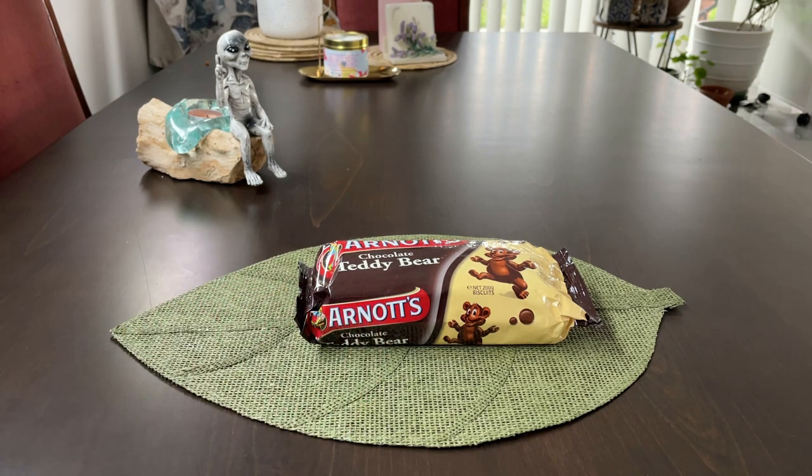On today's menu: Arnott's Chocolate Teddy Bears. How does it taste? Let's find out.